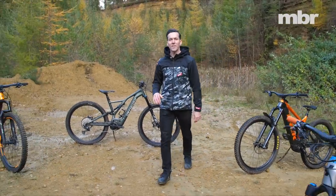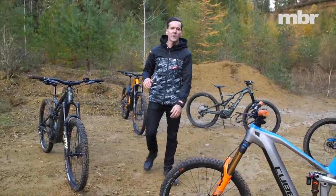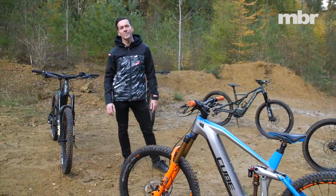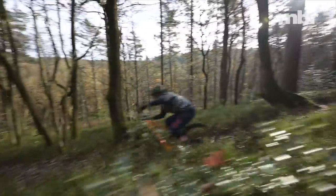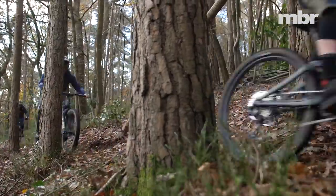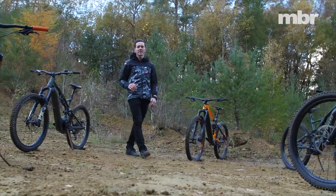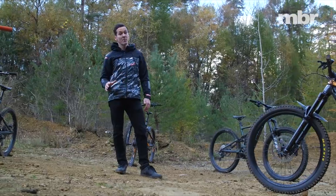Hello and welcome to our e-bike of the year test. In this first part of two videos we're going to be looking at the shop-bought e-bikes. We've got the latest bikes from Specialized, Trek, Cube, Whyte and Merida.